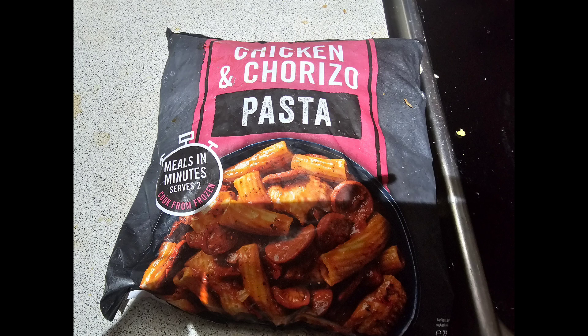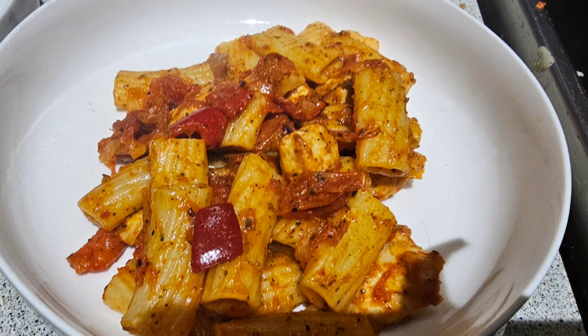Next up, I bought this from Iceland — it was the chicken and truetsu pasta. I just wanted to buy some quick meals that we could have just before our holiday. You literally just fry it in a frying pan and it only takes about 10 or 15 minutes altogether to warm up. It was actually more than enough for two people and I would definitely buy this again. I think it's like £3 a bag.